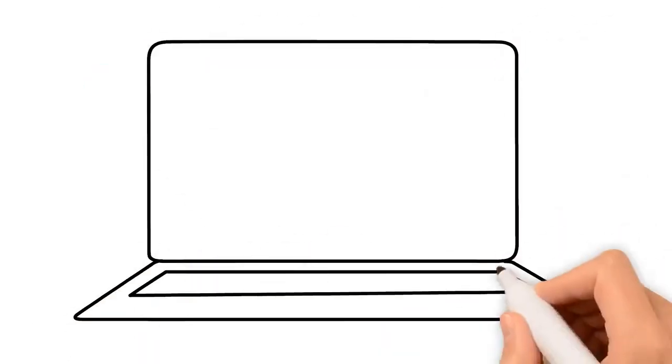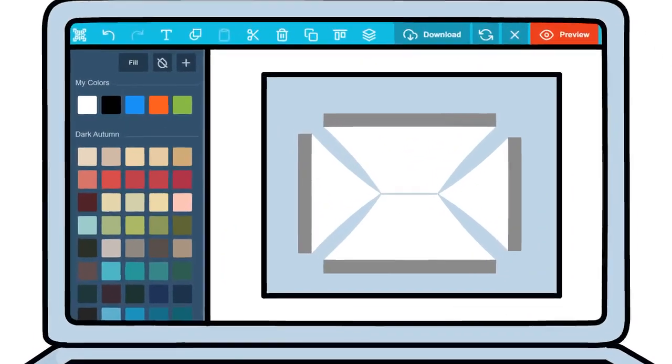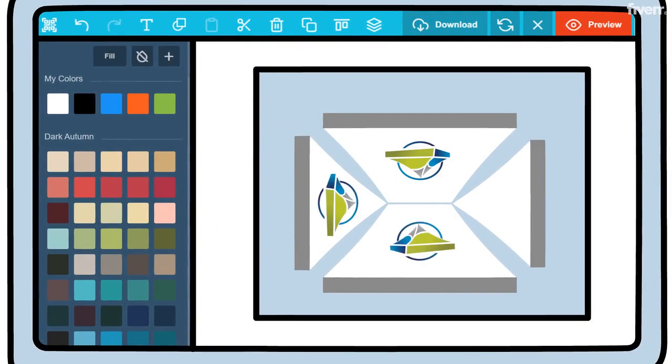Our online design tool makes it easy for you to create your own custom tent. Choose from a variety of colors, sizes, and styles to personalize your tent.